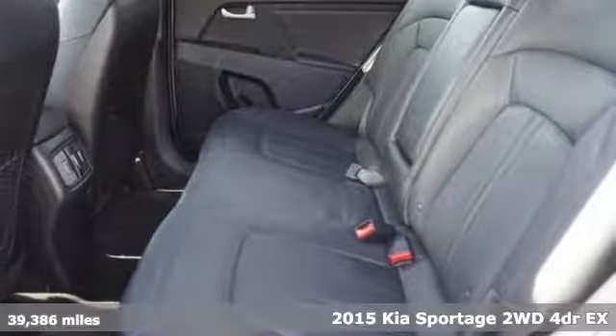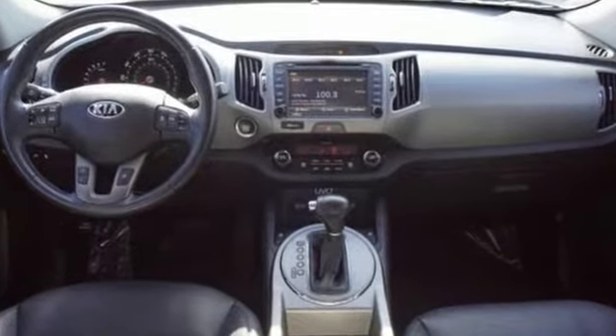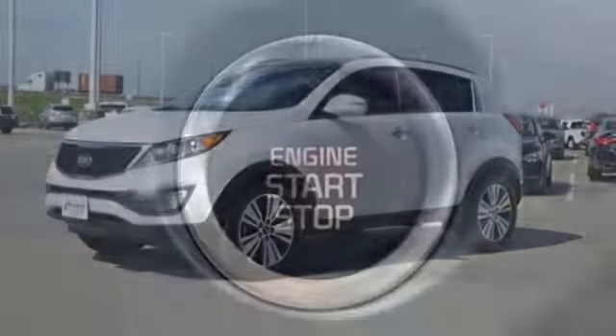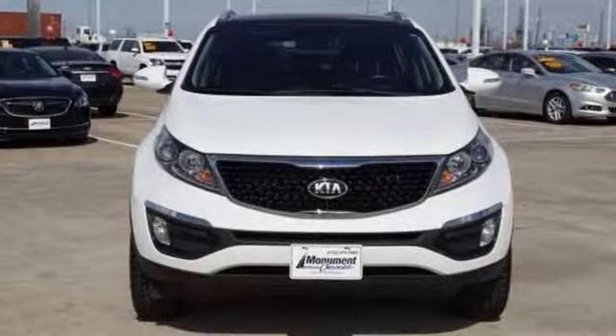Get ready for an impressive combination of features: Bluetooth wireless audio streaming, dual zone climate control, UVO, front heated bucket seats, automatic transmission, aluminum wheels, gas pressurized shocks, and power heated mirrors.